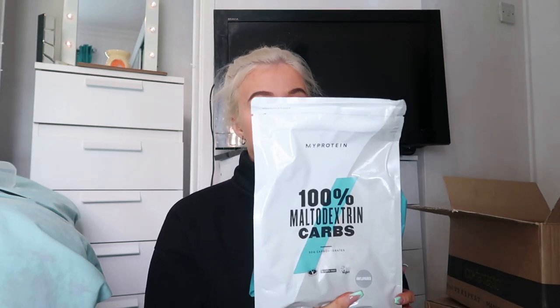Next we have the unflavored maltodextrin carbs. I have been using maltodextrin carbs for about two years — every time I go to the gym I put them into my drink. You don't even taste them, they just mix in. It's got 50 grams of carbs per serving, with a serving size of one and a half scoops which is 50 grams and 200 calories. If you struggle to reach your calories and carb intake these can come in so handy, and you can even add them to a shake.